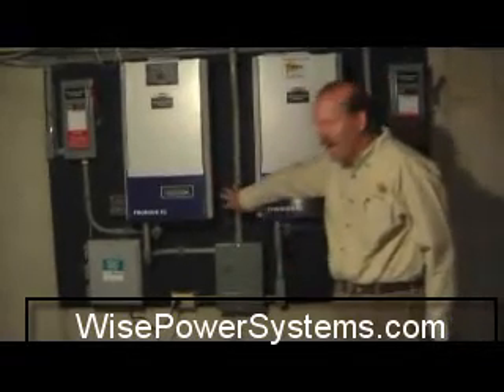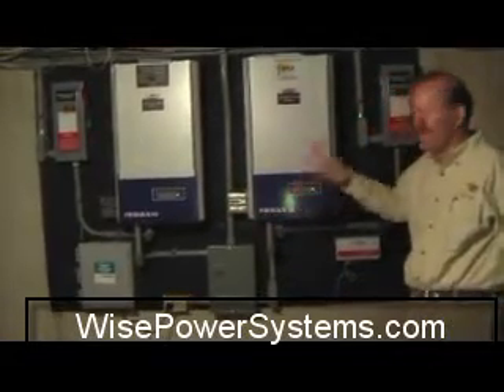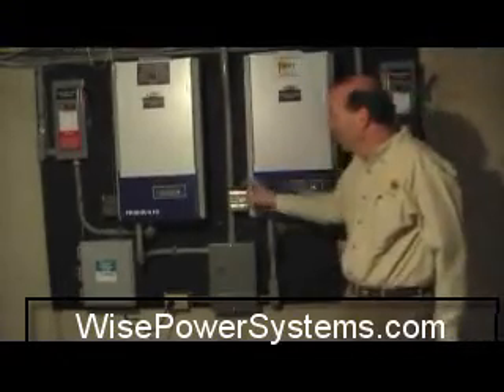We put in both AC and DC lightning arrestors, so the equipment is protected from the DC side — which is the array — as well as from the house side, for electrical shocks.